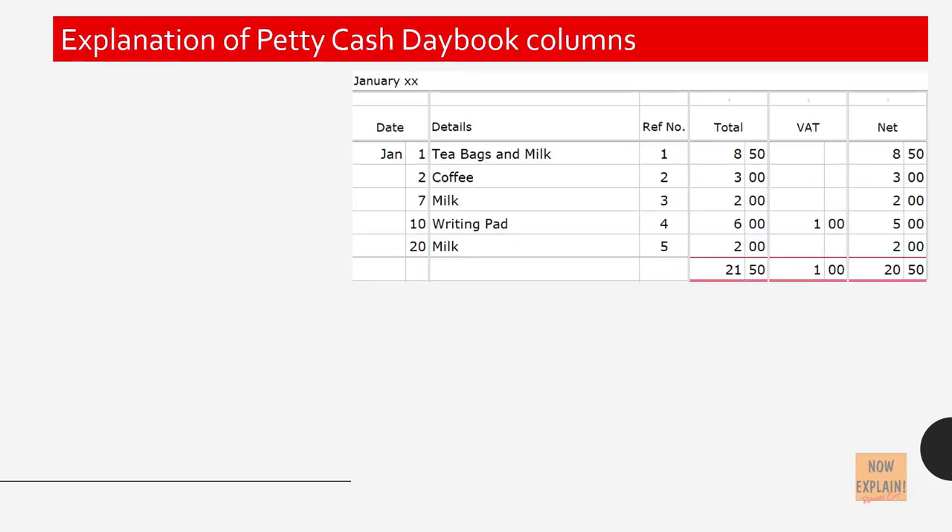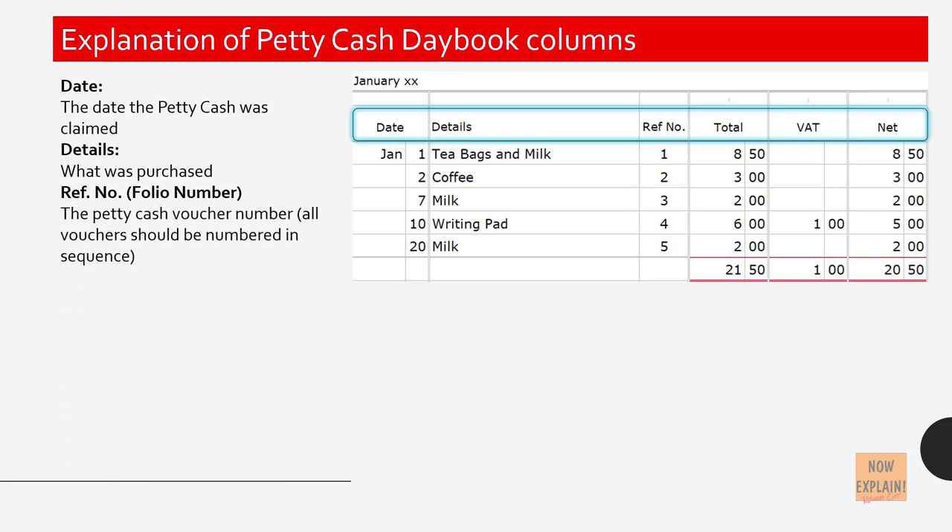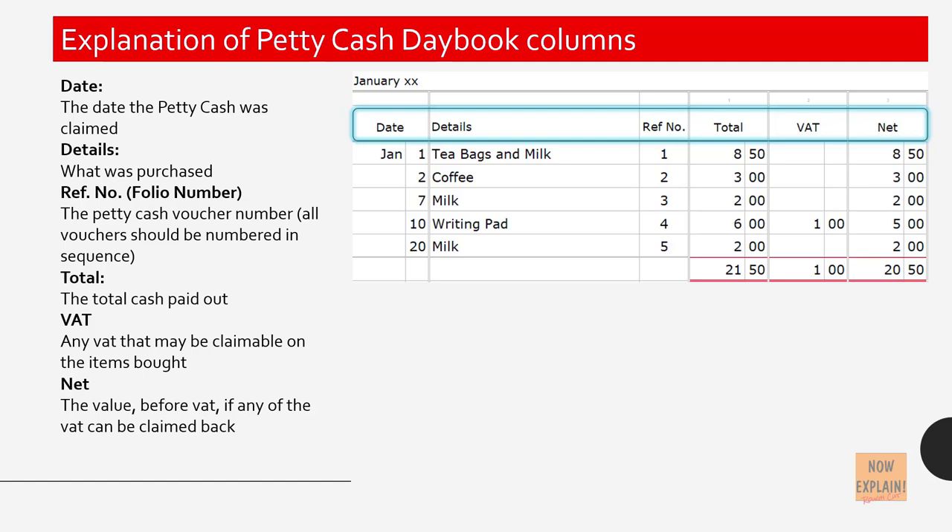Explanation of the petty cash daybook columns. The date: the date the petty cash was claimed. The details: what was purchased. The reference number or folio number: the petty cash voucher number — all vouchers should be numbered in sequence. Total: the total cash paid out. VAT: any VAT that may be claimable on the items bought. Net: the value before VAT, if any of the VAT can be claimed back.